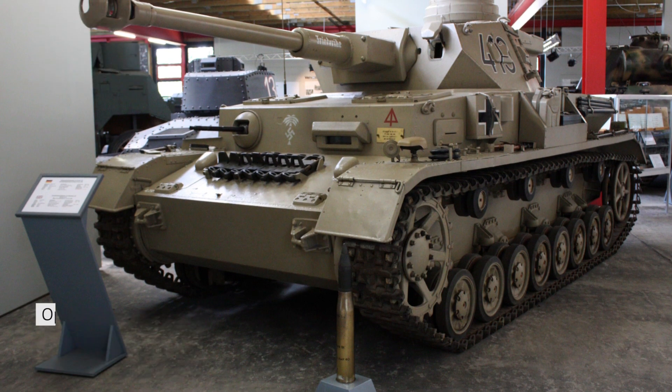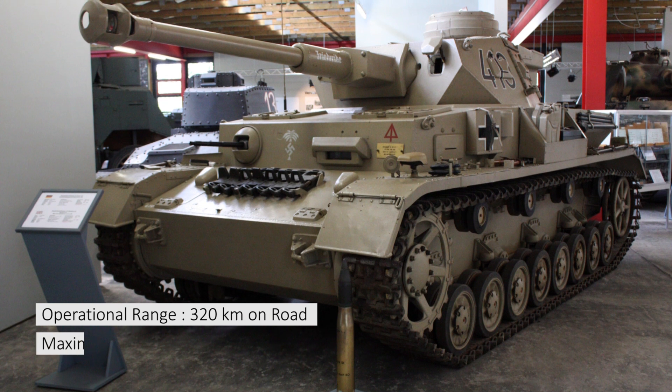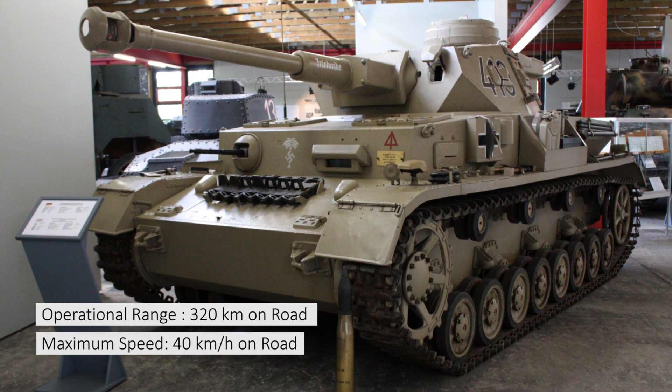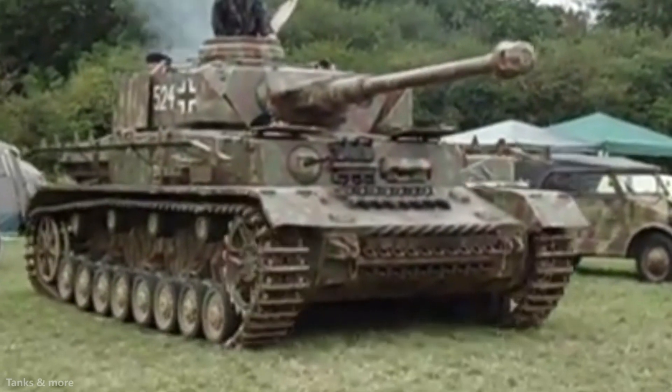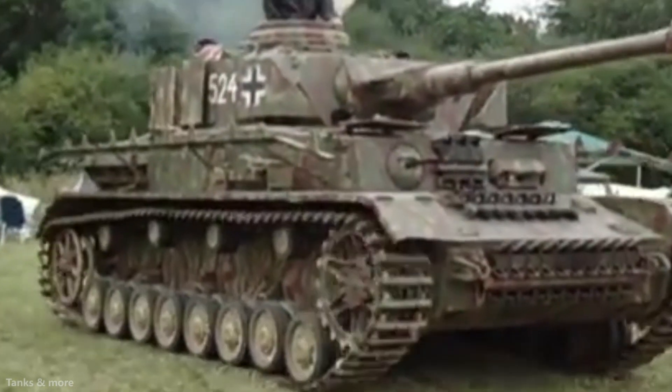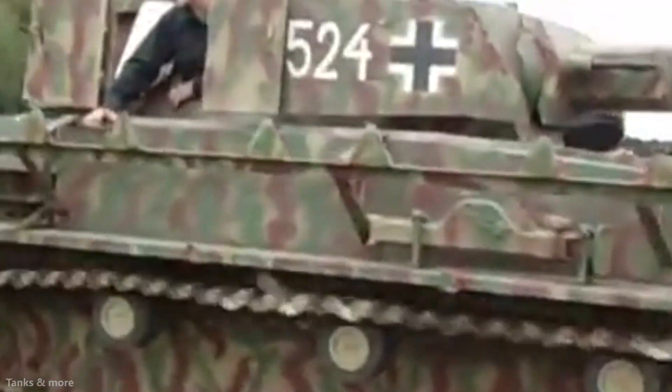Number 3: Panzer IV. Operational range: 320 km on road. Maximum speed: 40 km per hour on road. The long-gun-armed Panzer IV represented the most powerful tank available to the Germans in respectable quantities, and could challenge and defeat the T-34 on the Eastern Front in 1942. The Panzer IV was the only tank produced by Germany throughout the entire course of the war, from 1939 to 1945.